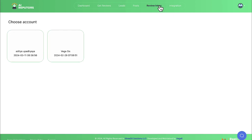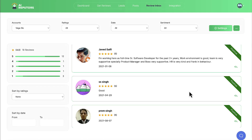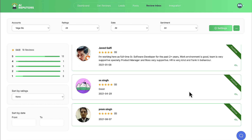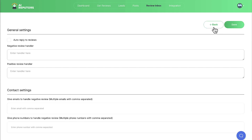Now it's time to integrate the profiles and start optimizing them. Click the Review Inbox tab and choose the local profile or store you've integrated through AI Reputers that you want to optimize. Here you can quickly see all the reviews that have come in and sort them by rating, date, and sentiment score. Replying back to reviews in a timely manner has been shown to increase rankings. Click to type a manual response or have AI quickly generate a response based on the comment and sentiment.